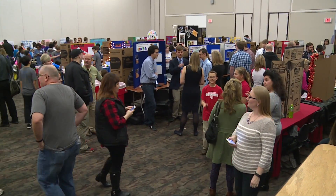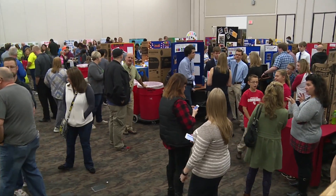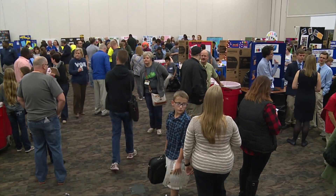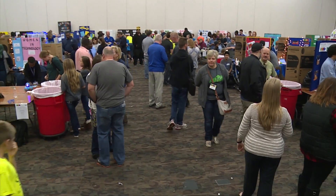We are at the Student Activity Center at the University of Louisville and we have over a thousand kids here presenting project-based learning projects.